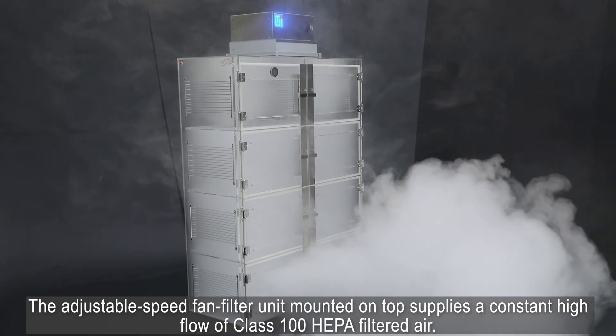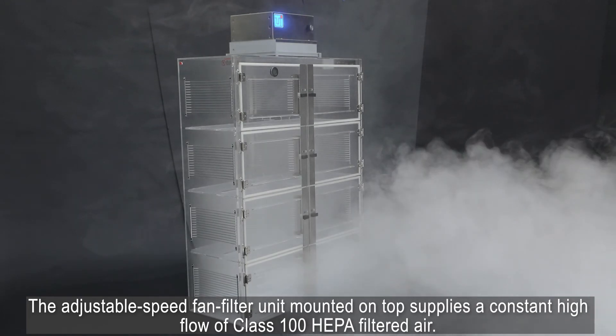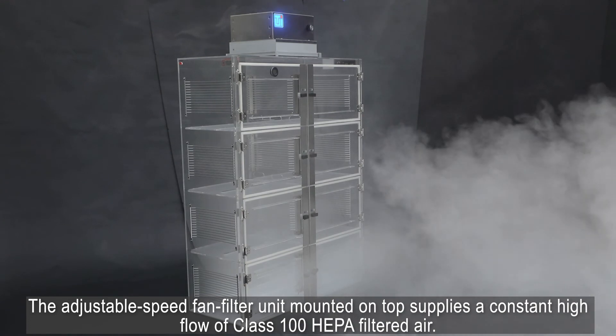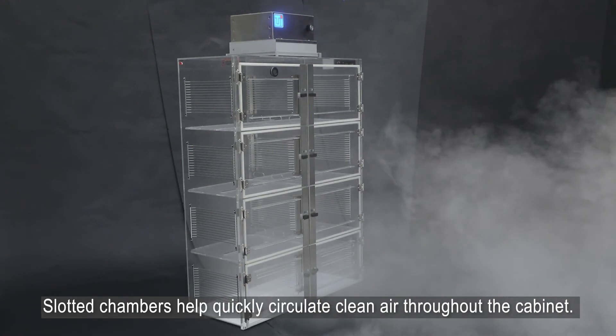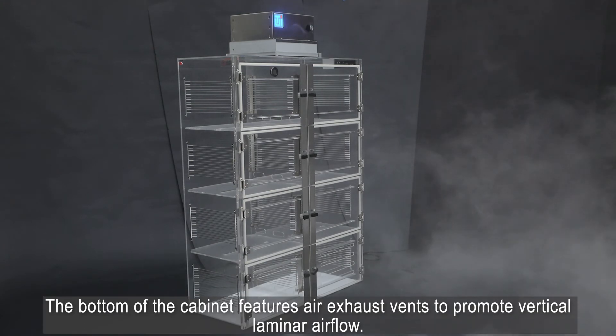The adjustable speed fan filter unit mounted on top supplies a constant high flow of Class 100 HEPA filtered air. Slotted chambers help quickly circulate clean air throughout the cabinet. The bottom of the cabinet features air exhaust vents to promote vertical laminar airflow.